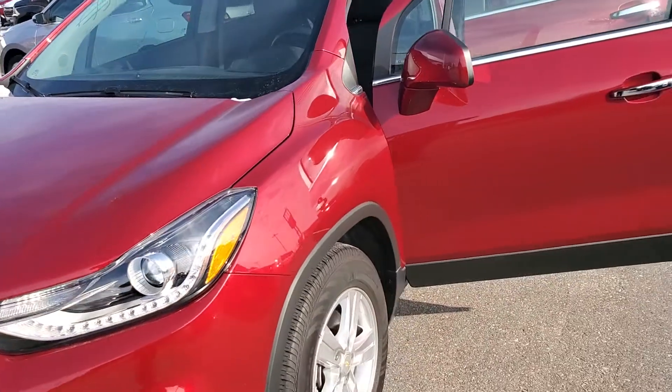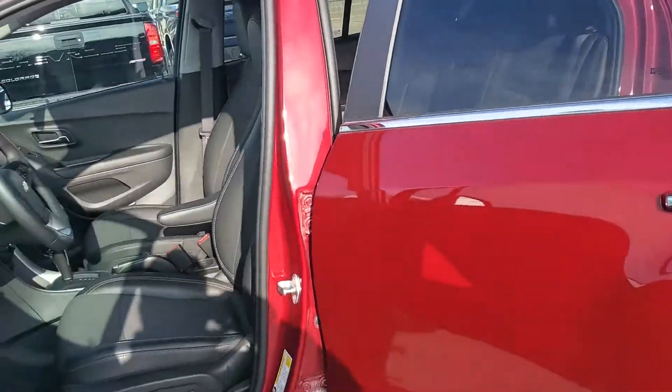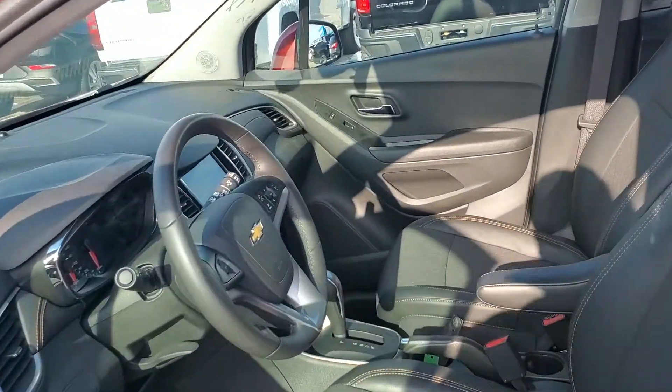It comes in that nice eye-catching red that I really like — I think you will too. It does come with remote start, of course, which is gonna make that Iowa winter a little bit more bearable for you.